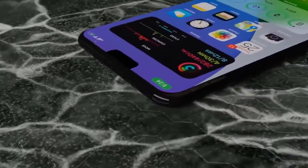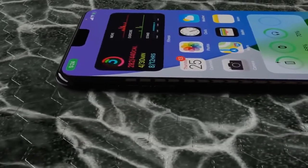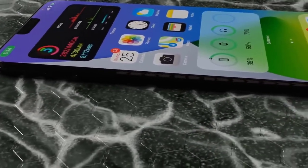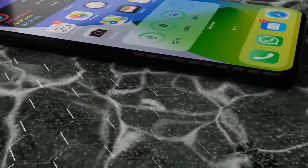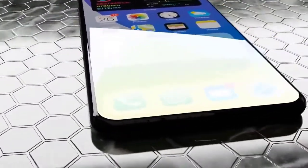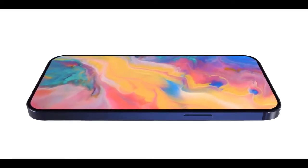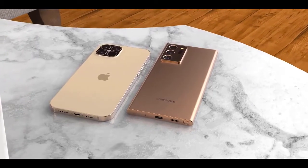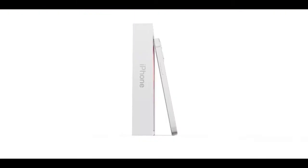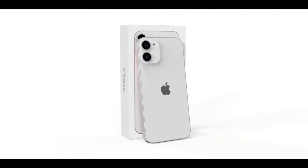For the entry-level iPhone 12, expect a 5.4-inch OLED panel with a rumored resolution of 2340x1080. The display is expected to feature Y-OCTA technology, meaning the touch sensor is integrated directly into the display. In terms of other hardware, the iPhone 12 is expected to feature an A14 processor, 4GB of RAM, and a choice between 128GB and 256GB of storage. Like the iPhone 11, this model will rely on dual rear cameras, losing the telephoto found in the Pro variants.